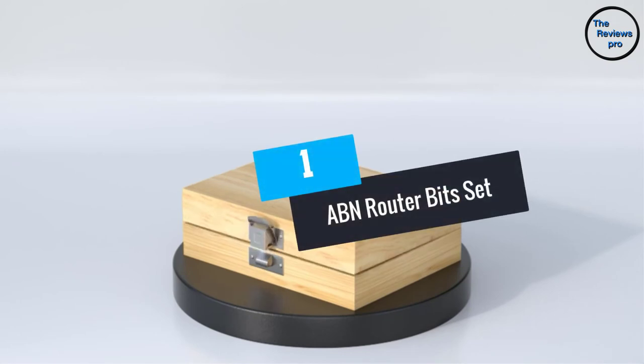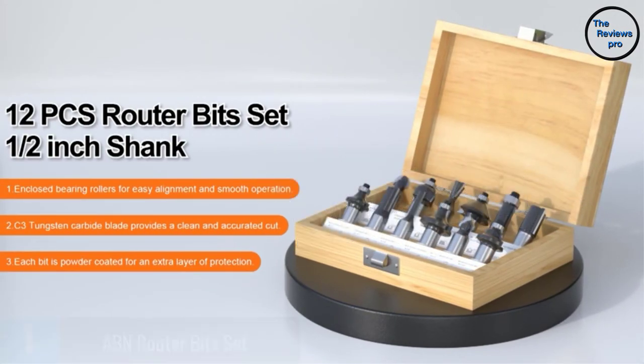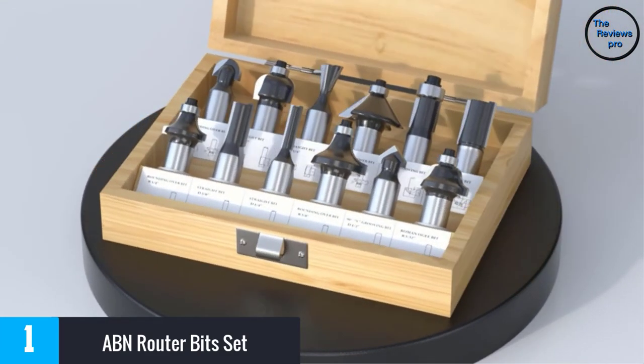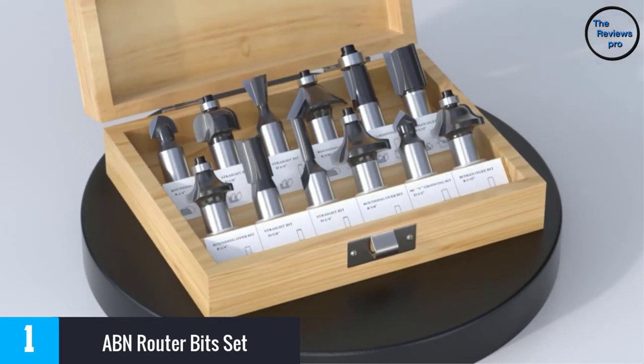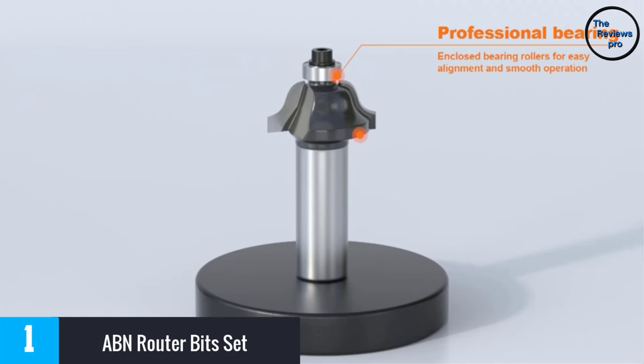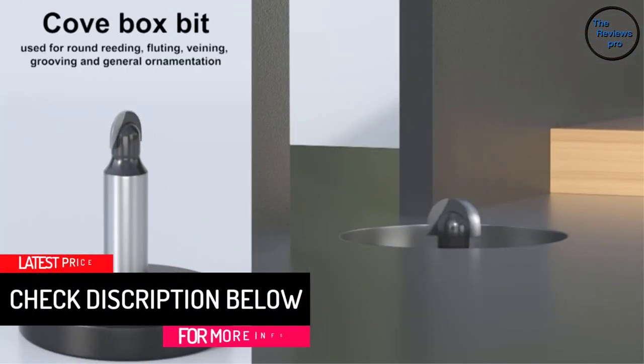At Number 1, the ABN Router Bit Set. The ABN Router Bit Set comes with 35 pieces of different router bits for a varied range of applications. The bit set has all bits made from heavy-duty material with tips made from tungsten carbide. These are very sharp and will always efficiently get you the best cuts on wooden surfaces.